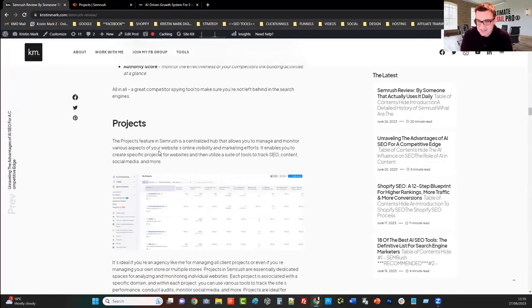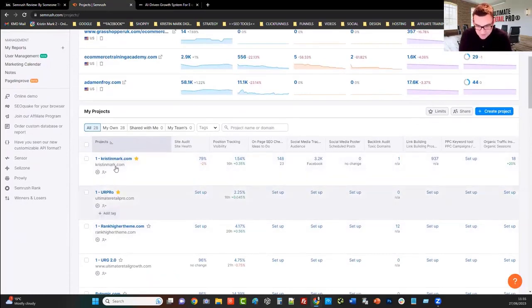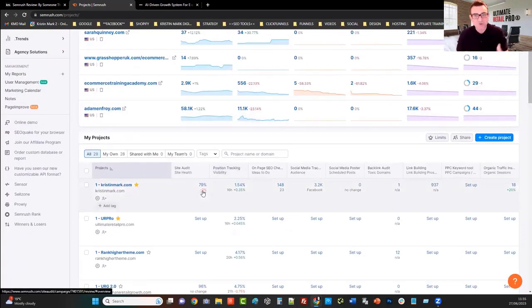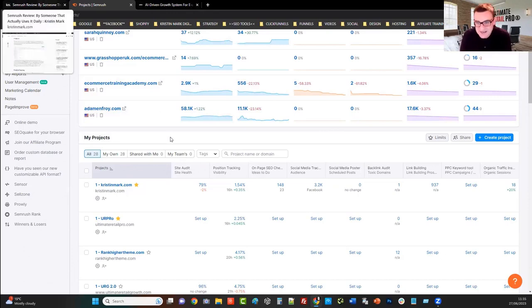The next thing I look at is scrolling down into projects. I've got a number of my own stores. Whether you're managing one store or 100 stores, you can add all of these in and have one central repository of information where you can go in and access all of the different projects. Each project you can apply different features and functionality.